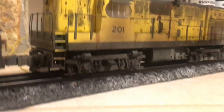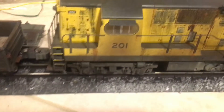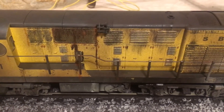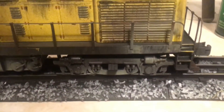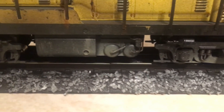What I'll do now is give you a close-up of the weathering on the engine. And let's do a little pan of the trucks and the underside to let you see that.